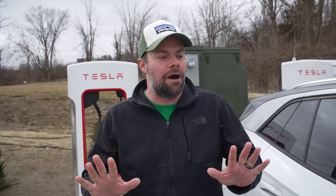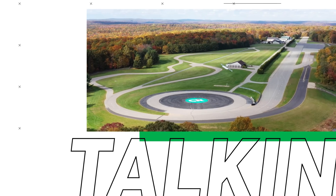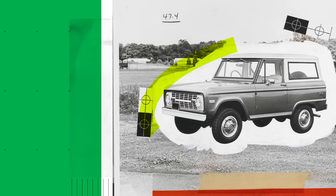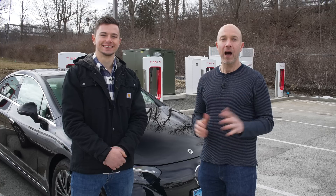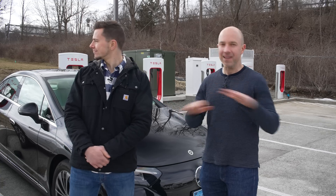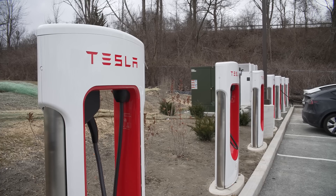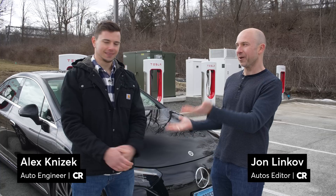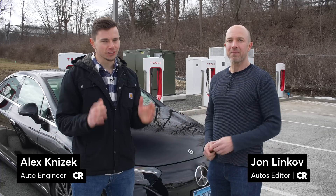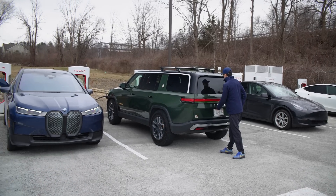Just speaking in terms of charging, our comfort level as they roll these out with having a non-Tesla starts to get a little bit better, and we won't sweat as much on road trips. We came out here to Brewster, New York, at a Tesla Supercharger station. Tesla has opened up just a handful of their Tesla Superchargers to non-Tesla EVs — and now here's the next step, the next generation, if you will.